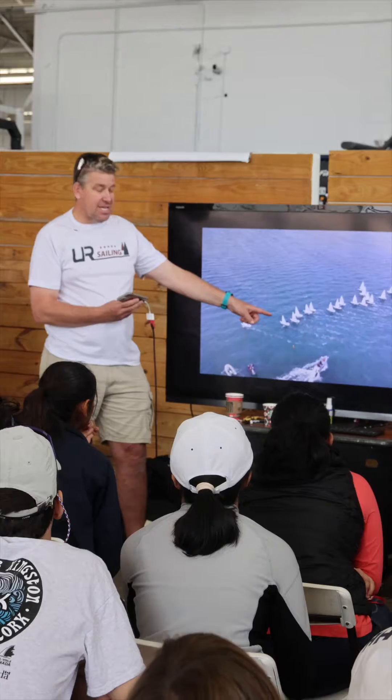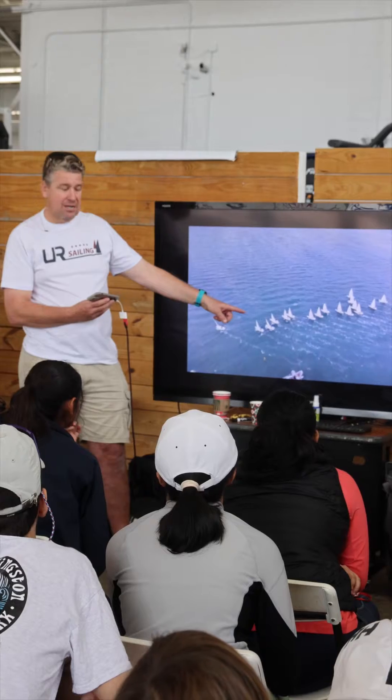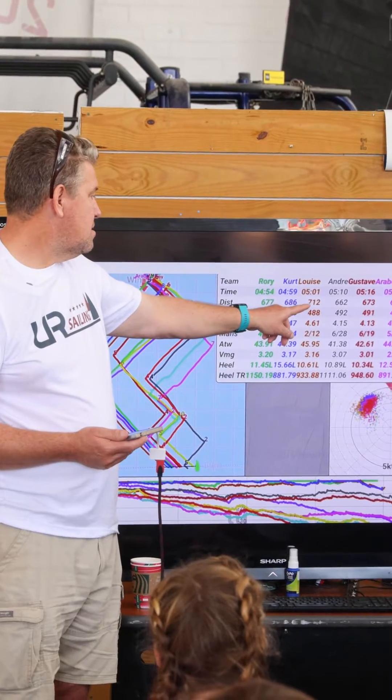Steve Mitchell here. We're at the UR Sailing Clinic down at Shaker Leg in Miami. We've had fantastic conditions. We've been using the Vacaros units on all of the boats — we've got 10 units that we use, download the data every day, and the data goes off to a super nerdy guy who does these amazing reports for us.